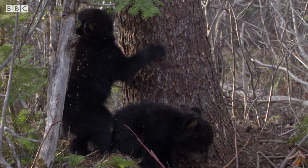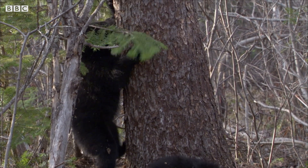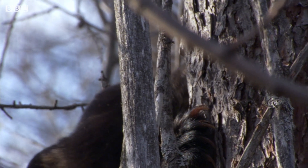From the moment they leave the den, black bears can climb. But when you're tiny, nothing is as easy as it looks.